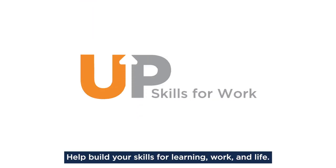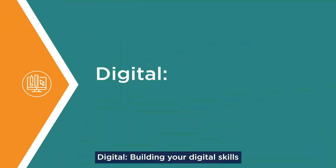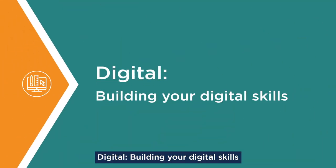Welcome to UpSkills for Work. Help build your skills for learning, work, and life. Digital: Building your digital skills.